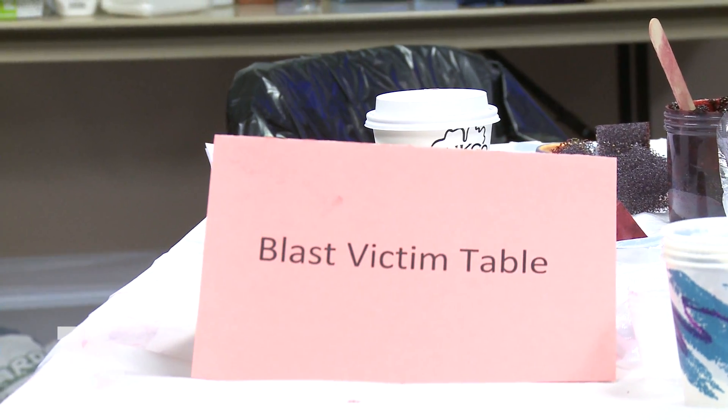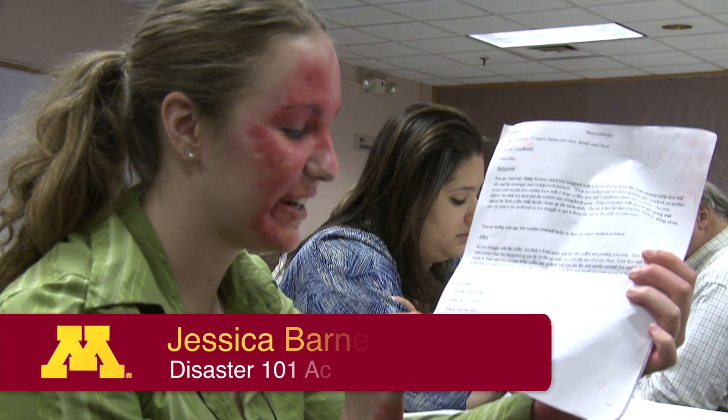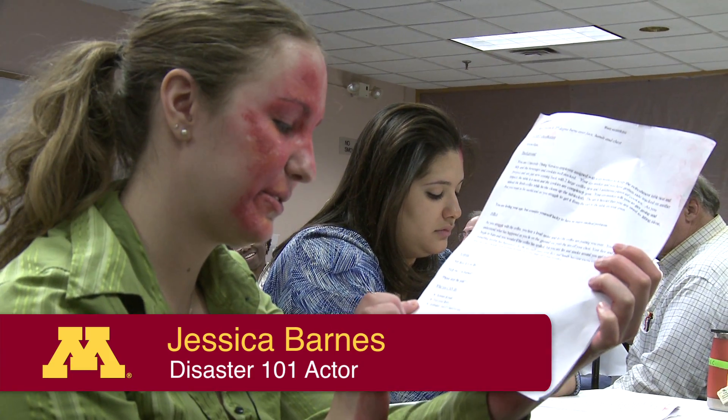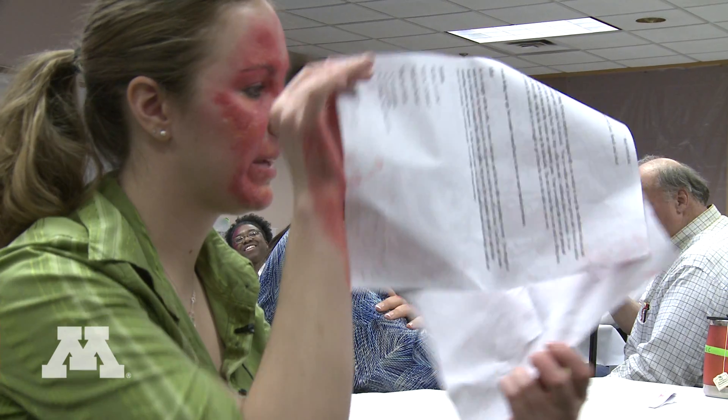They give you like three sentences. So my sentences are: my face is on fire, help me, I'm burnt, and please stop the pain. And then I'm not supposed to be able to see or remain calm.